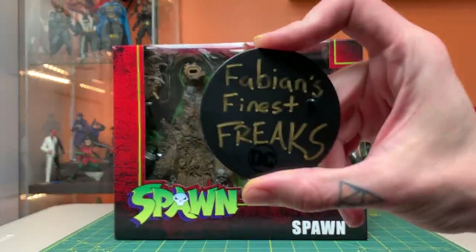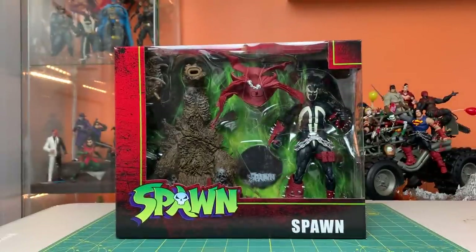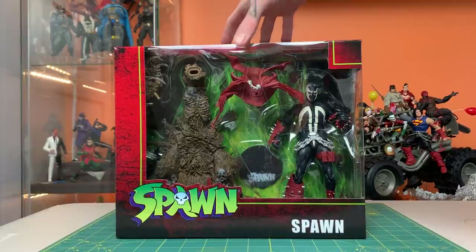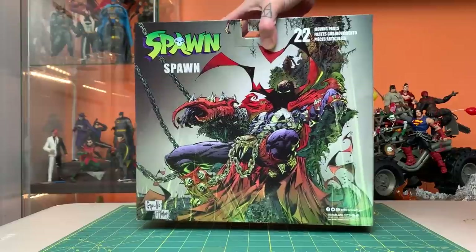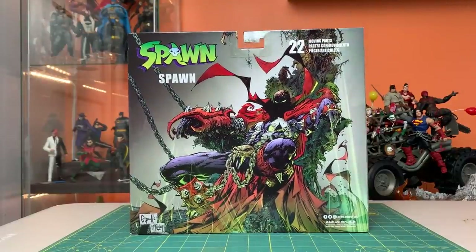I got a tip off from my friend Doug Dollmaker, aka Fabian's Finest Freaks. He let me know that these were in stock and shipping at Target. At the time of this recording they are still in stock and shipping from Target, even though my Amazon pre-order says they're not coming out until July. So I'm not going to be complaining about getting a toy this early.